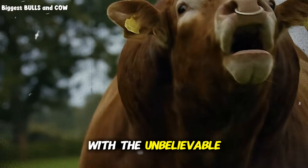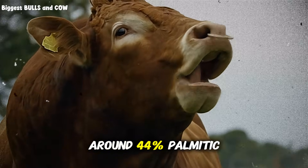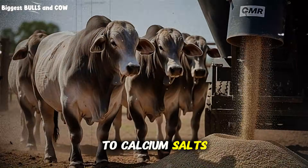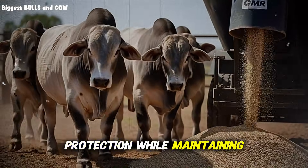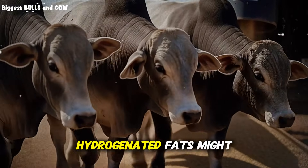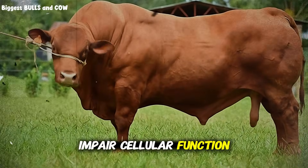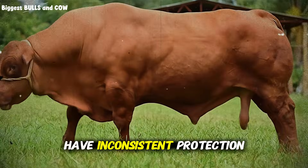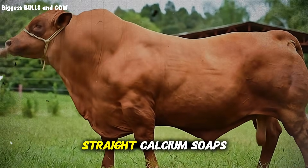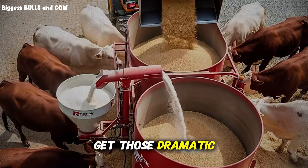This is what that rancher with the unbelievable photos was using. And here's why it dominates: palm oil naturally contains around 44% palmitic acid and 39% oleic acid. When it's converted to calcium salts, it gets that rumen protection while maintaining this ideal fatty acid balance. Compare that to other bypass fats — hydrogenated fats might have good rumen protection, but they're loaded with trans fats that actually impair cellular function. Prilled fats often have inconsistent protection, so your results are unpredictable. Straight calcium soaps of various oils can work, but if the fatty acid profile is wrong, you won't get those dramatic visual results.